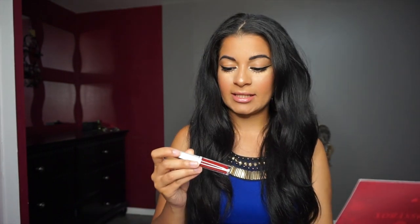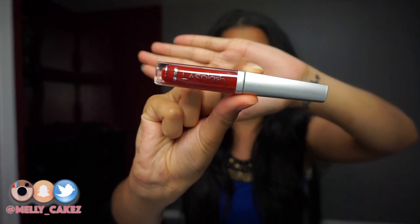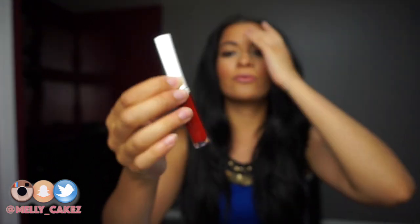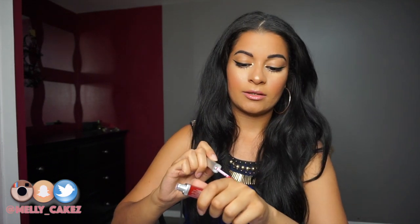The next thing is La Splash Cosmetics Lip Lacquer High Pigment Collection in the shade Red — red carpet, how cute! The full-size retail value for these is $18. I see La Splash Cosmetics all over Instagram and I actually want to purchase a few of their liquid lipsticks, so it's great to try their lip gloss first. It swatches as a really deep red — if you look at the bottle it doesn't look like it would be this dark, but it's really pretty.